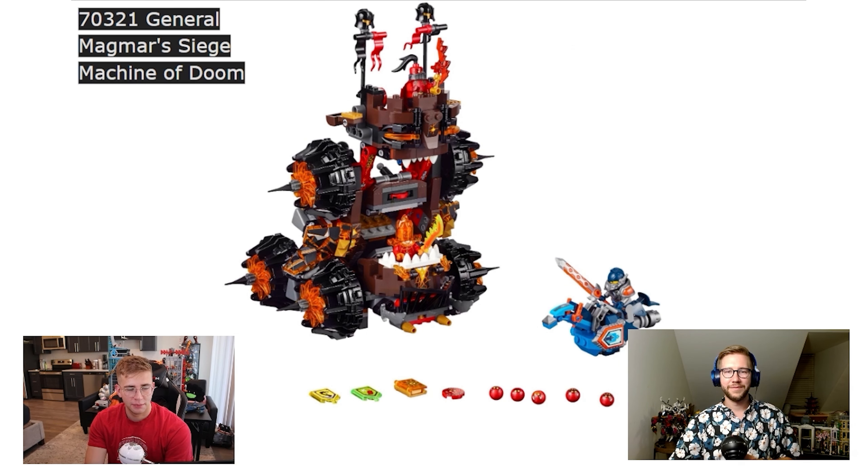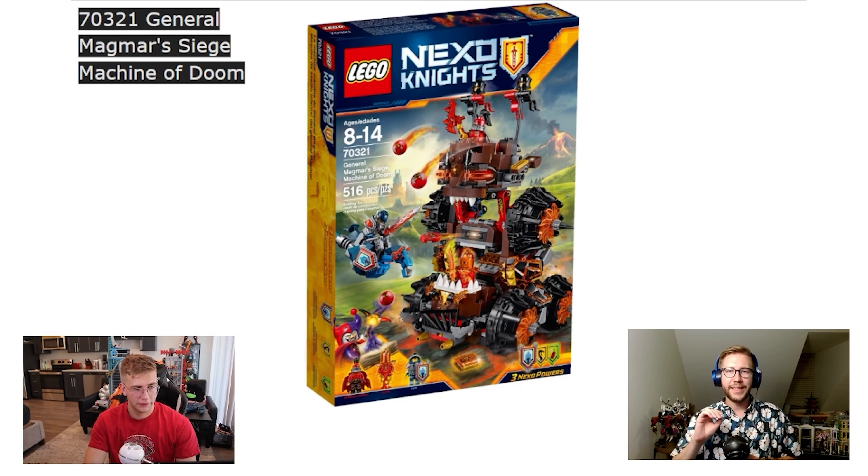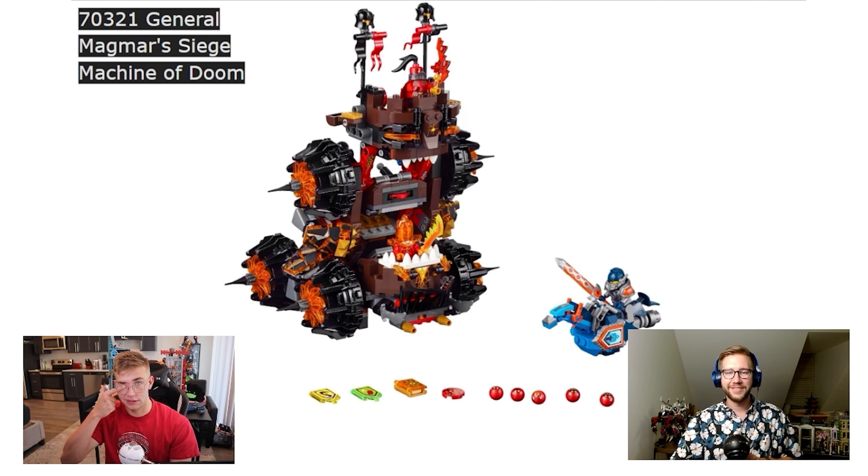My first sleeper pick is General Magmar's Siege Machine of Doom. This is way too far ahead of its time. The feature on this Nexo Knights set is literally so well done it almost doesn't fit within the rest of the Nexo Knights wave it came out with. There are sets within themes that transcend the themes they're a part of, and this is one of those for Nexo Knights — you have just an extra level of quality, polish, and functionality. It's literally a giant mouth. I could see this in a medieval fiction movie. Credit to the designer — if you were sleeping on this set, you were definitely snoozing.